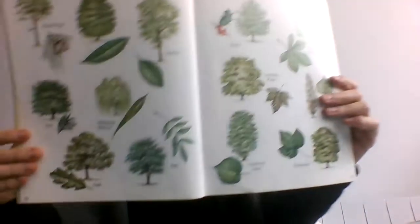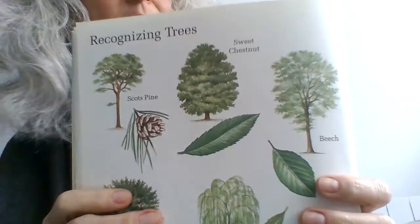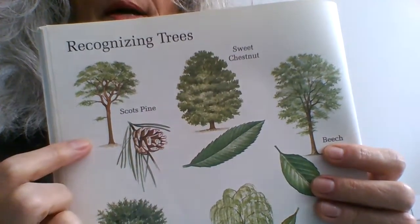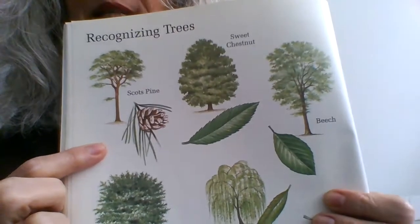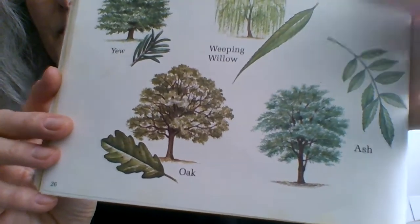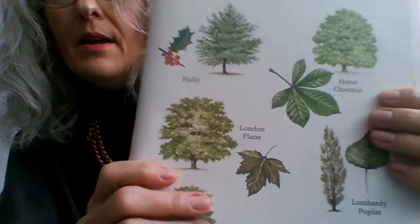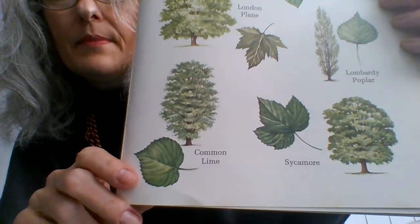These pages on recognising trees — I'll hold it a bit closer. Recognising trees: this is a Scots pine, sweet chestnut, beech, yew, weeping willow, oak, ash, holly, horse chestnut, London plane, Lombardy poplar, common lime, sycamore.